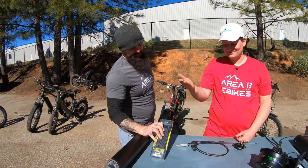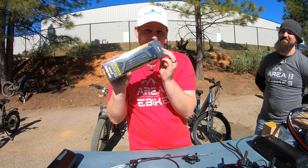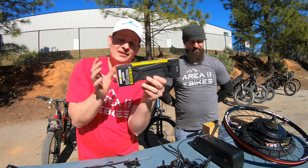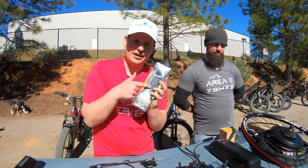Next we have the E-Took bike lock. These are normally $59.99, right at $60, but today they are $39.99 — $20 off. They are in stock. We can ship them out immediately, or you can come pick one up right here.